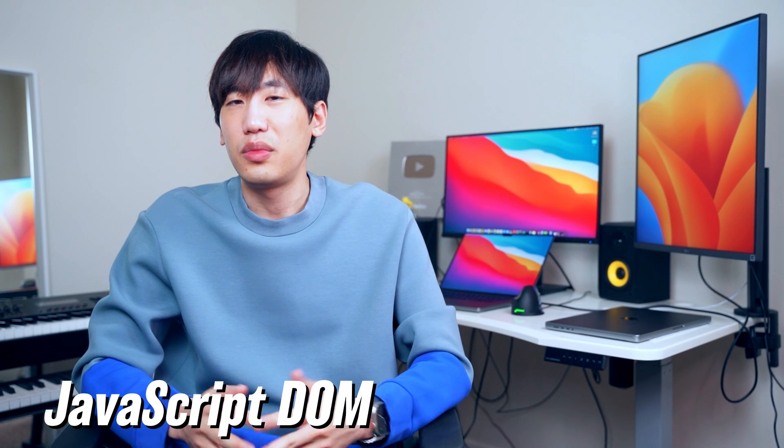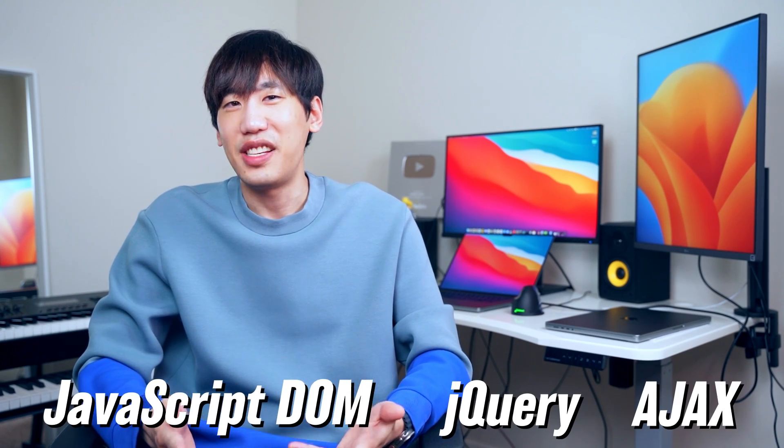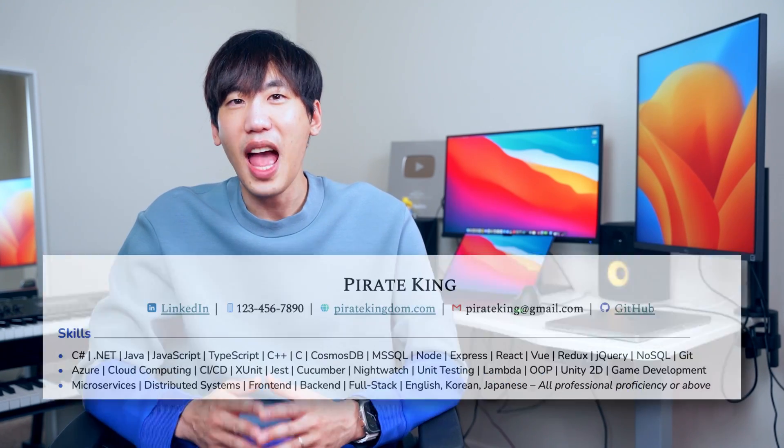Next, let's learn JavaScript. JavaScript is a scripting language that makes your website interactive — for example, changing the color of a button or alerting the users. While at it, study JavaScript DOM, jQuery, and Ajax. jQuery is getting deprecated but it's still a practical skill that's easy to pick up — add it to your resume skill set. Once you complete the JavaScript series, improve your first project with the new skills. What can you do to make it more interesting and interactive? Get creative.